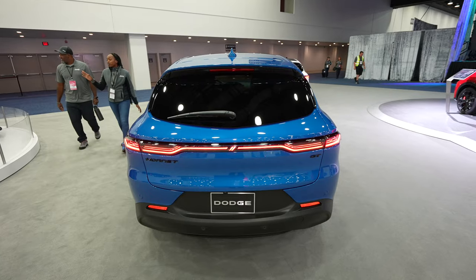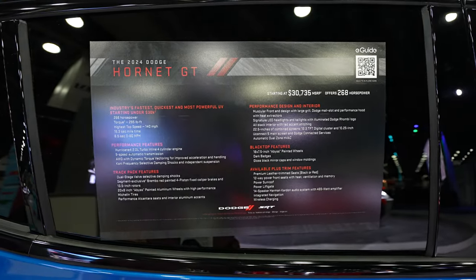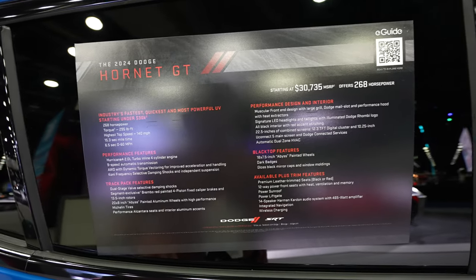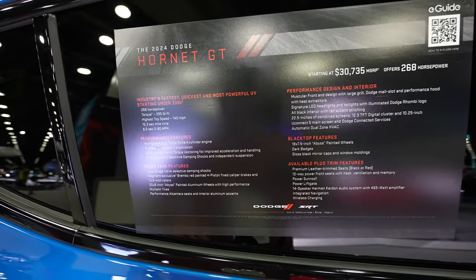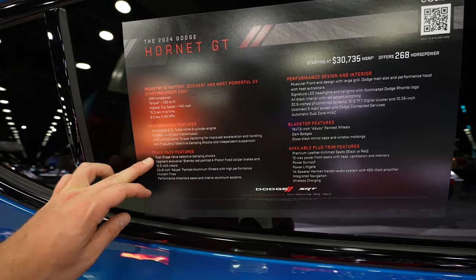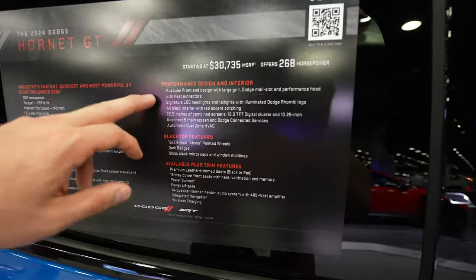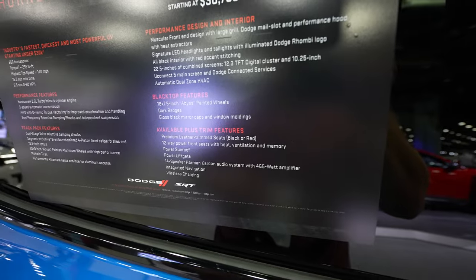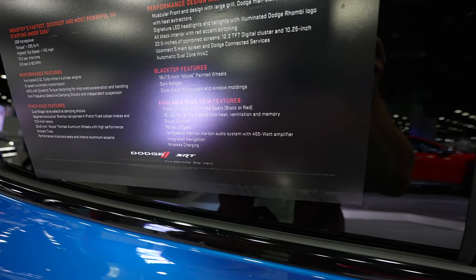Let's take a quick look at the window sticker. This is a 2024 Dodge Hornet GT starting at $30,735. It has 268 horsepower, 295 foot pounds of torque, and a top speed of 140 mph. It features the Hurricane 2.0 liter turbo inline 4 cylinder engine with track pack features. This is the black top version of the GT and it has the plus trim features as well.